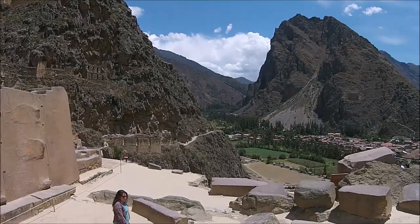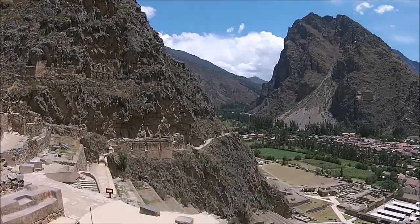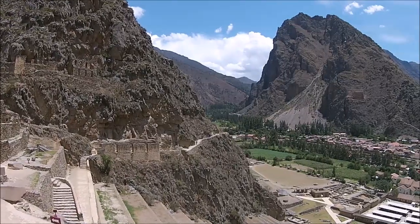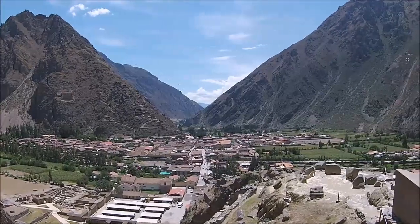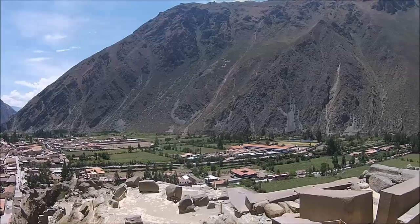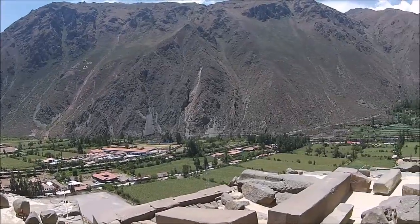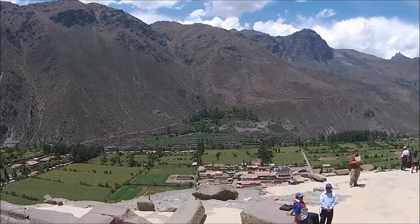Most archaeologists believe that the Inca were building this so-called Sun Temple and had to abandon it for some reason. However, other disciplines such as geologists, engineers, and others believe that the Sun Temple was in fact intact and was destroyed by a massive cataclysm thousands of years ago.